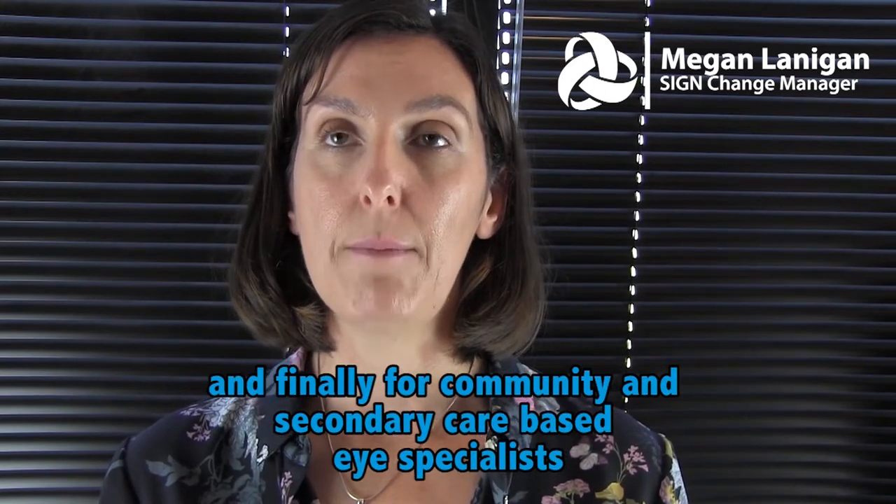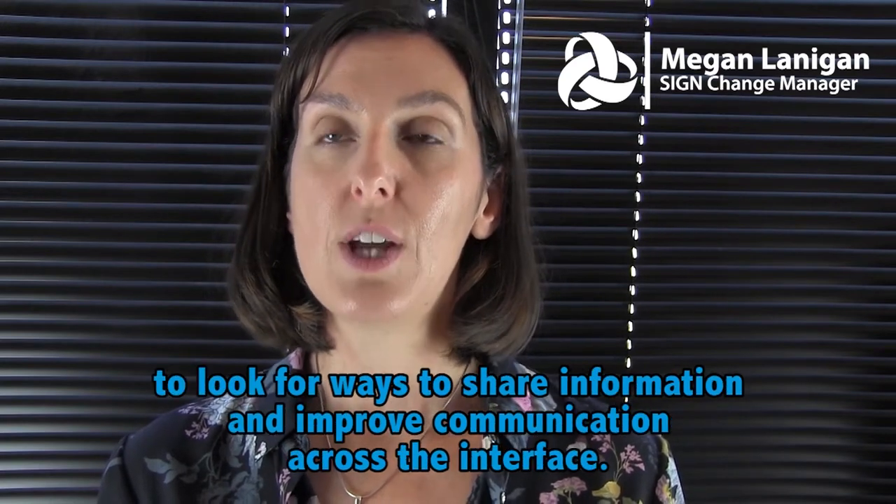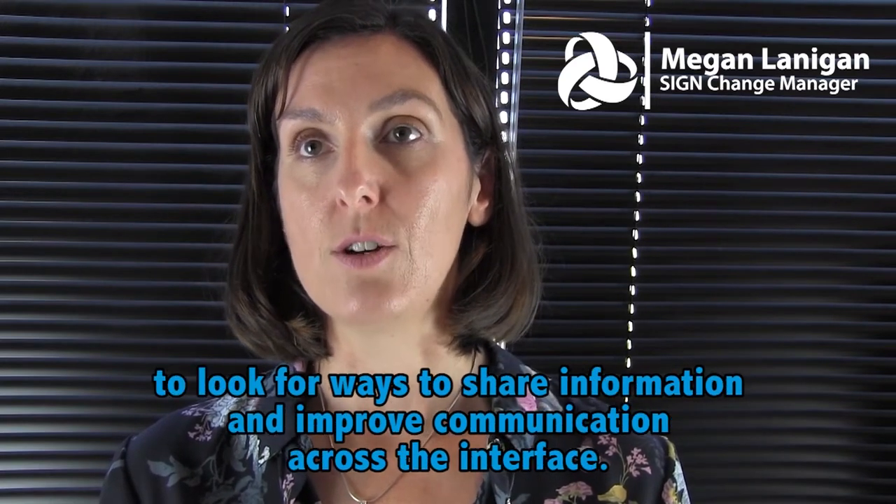Finally, for community and secondary care based eye specialists to look for ways to share information and improve communication across the interface.